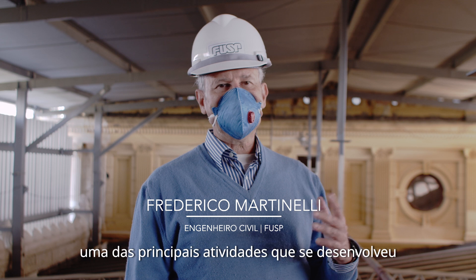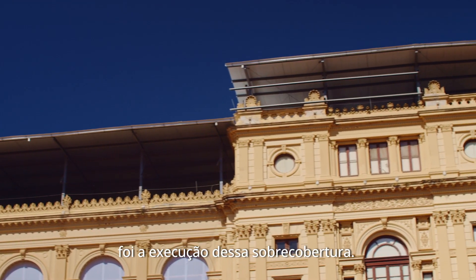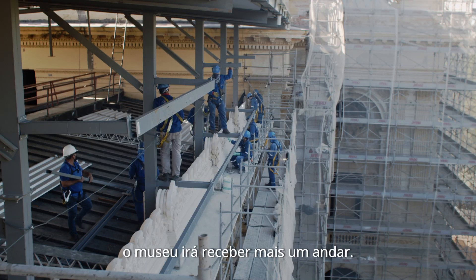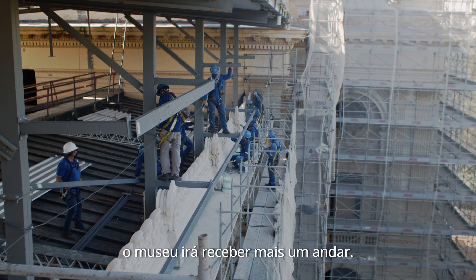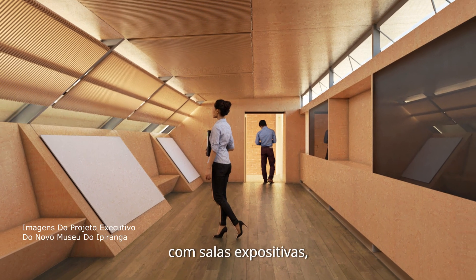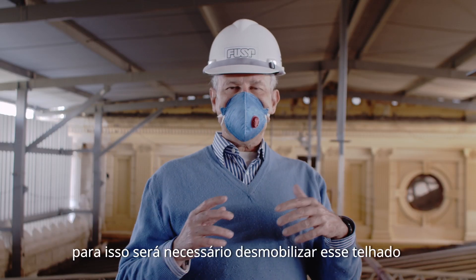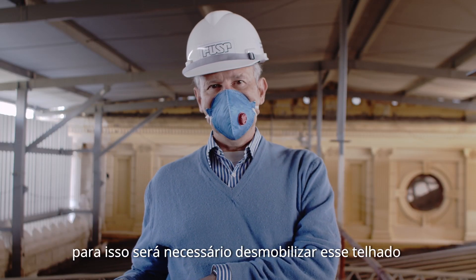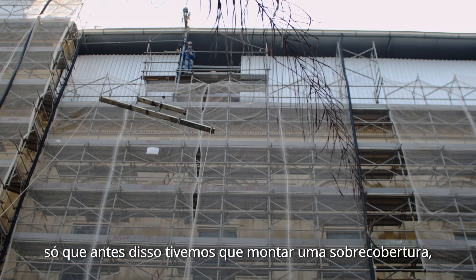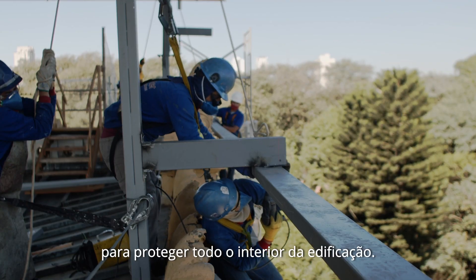Esse mês, a principal atividade que se desenvolveu foi a execução dessa sobrecobertura. Esse pavimento — o museu irá receber mais um andar. Haverá aqui uma ocupação arquitetônica com salas expositivas, uma passarela ligando os dois torreões. Para isso, será necessário desmobilizar esse telhado que está aqui abaixo. Só que antes disso, tivemos que montar uma sobrecobertura provisória para proteger todo o interior da edificação.